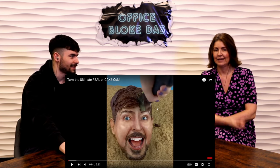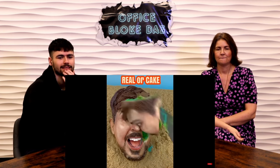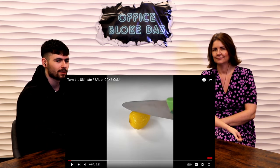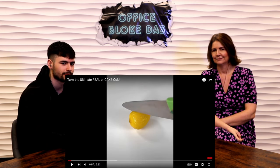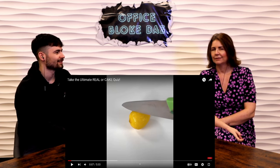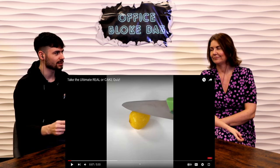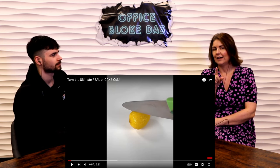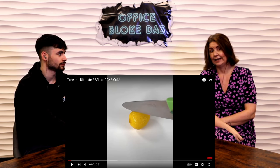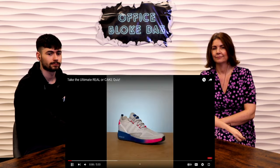Ultimate real or cake quiz! Let's start with a lemon — real or cake? I don't think it shines like that... I think it's cake. My logic going into this: the ones that look real are going to be cake, and the ones that look like cake are going to be real. Well, you do have waxed and unwaxed lemons, so some lemons are shiny. I'm going to say cake.